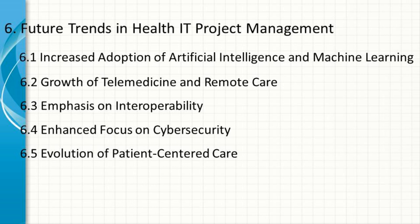Evolution of Patient-Centered Care. There is a growing emphasis on patient-centered care, with health IT projects increasingly focused on improving the patient experience. This includes projects aimed at enhancing patient engagement, providing personalized care, and ensuring that healthcare systems are accessible and user-friendly for all patients.